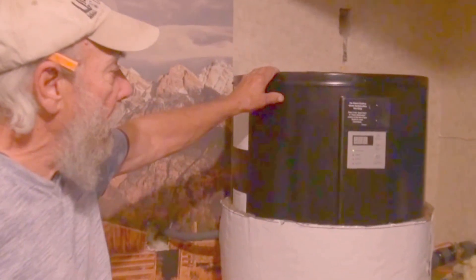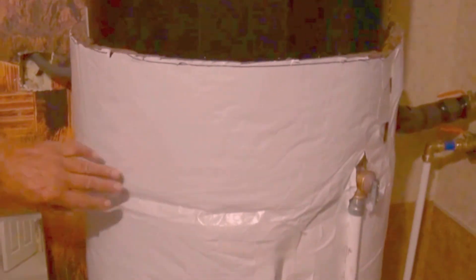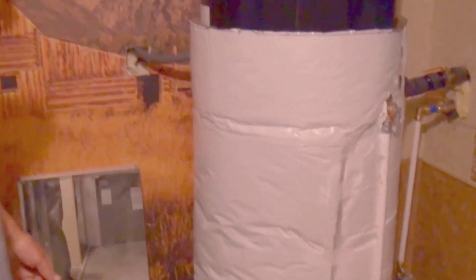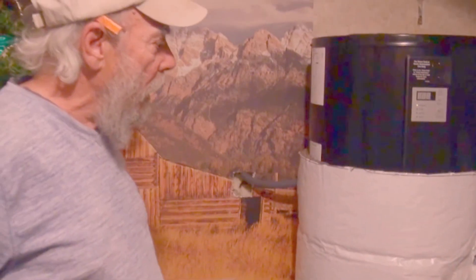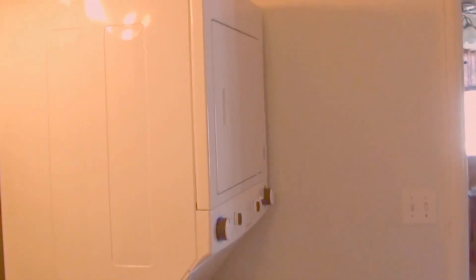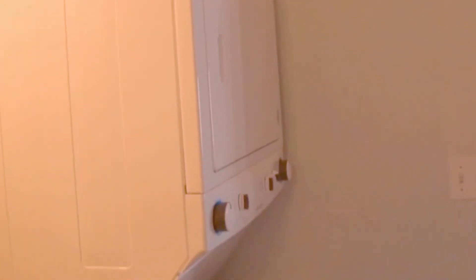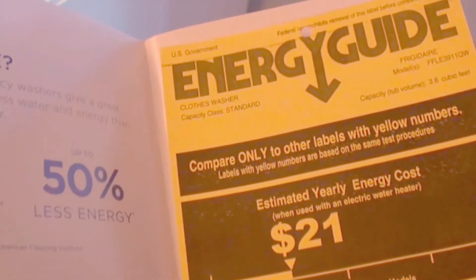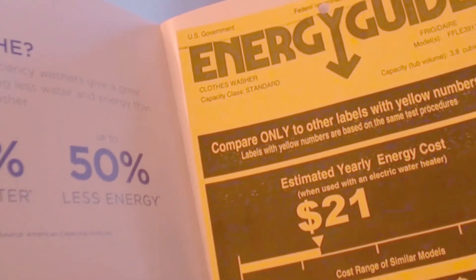This is one of those heat pump water heaters. To run this thing a whole year is $114. The propane tank that I replaced this with had a sticker that says it costs $634 to run. This is one of those no-energy efficient washer and dryers — this costs about $21 a year to run, and it saves about 2,000 gallons of water a year also.